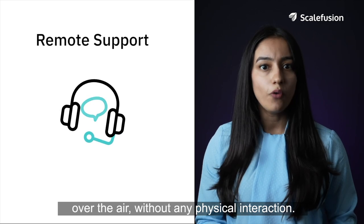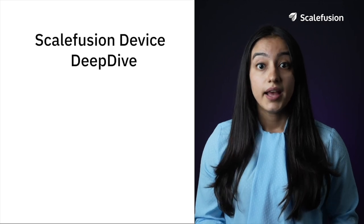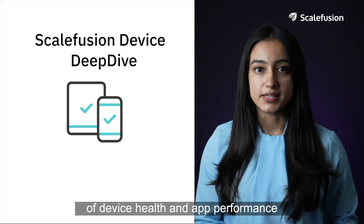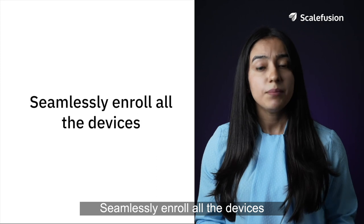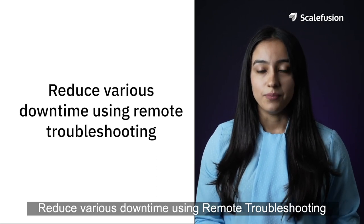Scale Fusion's real-time location tracking helped to track the Lenovo tablets across the globe. The remote troubleshooting feature helped in resolving issues over the air without any physical interaction. The IT admins were able to obtain key reports of device health and app performance.